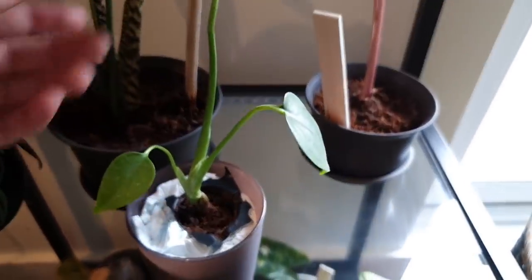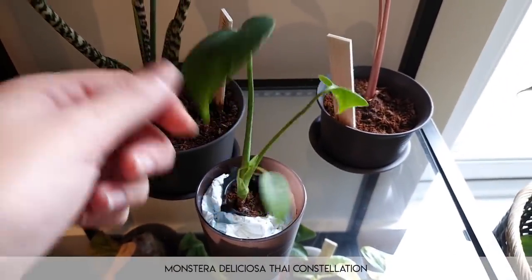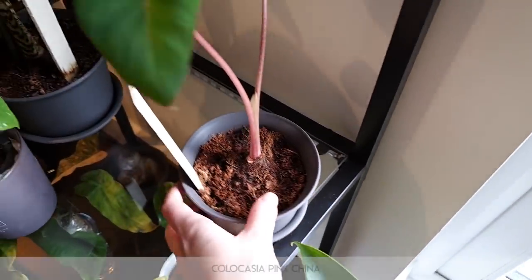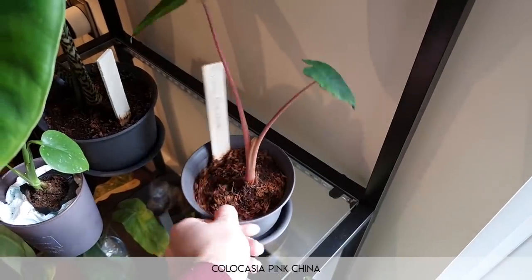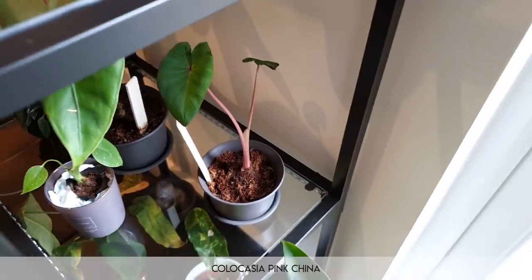I'm going to speed up a little bit. This is the Monstera Thai constellation — a baby version of the other plant further up. This here is very interesting — this is a colocasia pink china. It's growing pretty fast and it likes these lights quite a bit, so this one is not going to stay small for long. I don't know what I'm going to do when it gets big, but that's another matter.